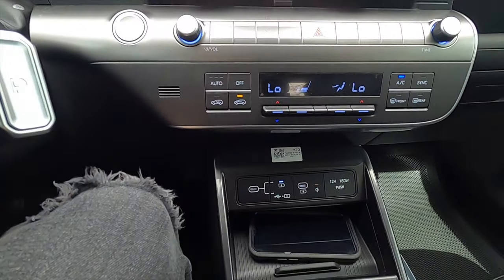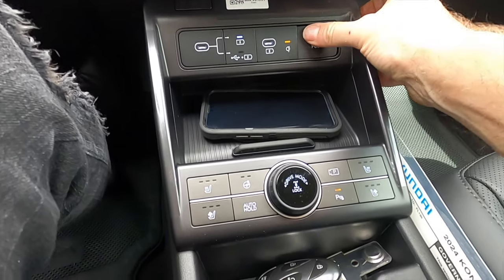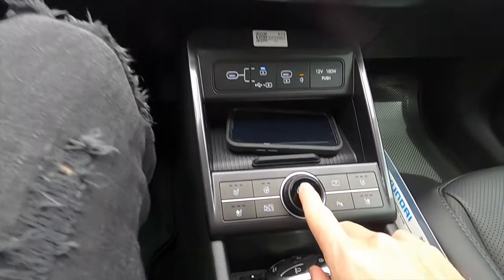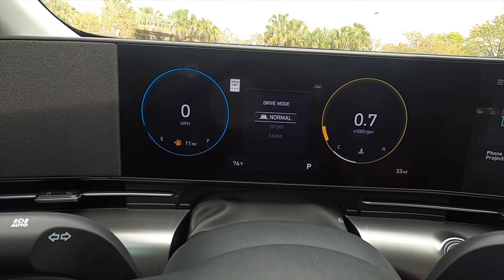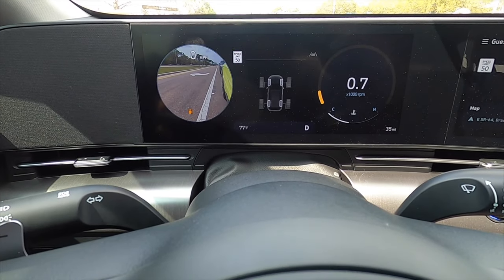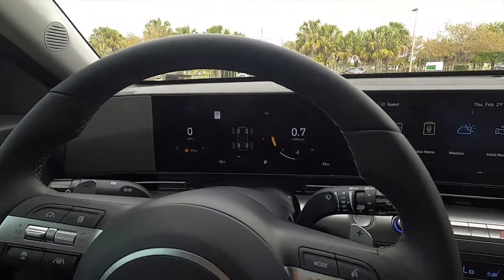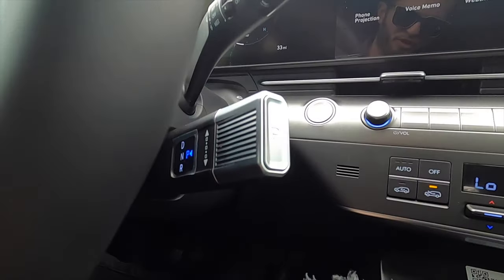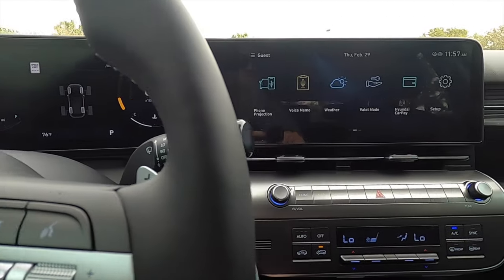Dual climate control is standard. The wireless charging pad comes with the SEL convenience package. Push a button to access a 12-volt outlet with two USB ports. All switches for ventilated and heated seats, heated steering wheel, and driver modes are present, with the 12.3-inch digital cluster offering normal, sport, and snow modes, plus turn-by-turn navigation. Using the indicators also shows cameras in the gauge cluster. The heated steering wheel has multi-function controls with paddle shifters, and the gear lever is now on the steering column.